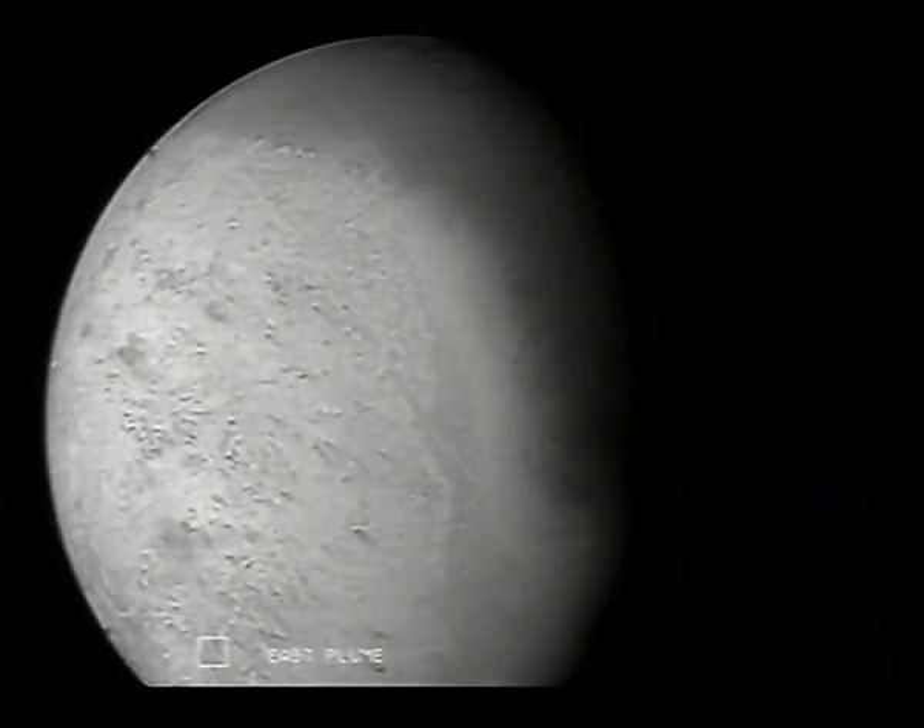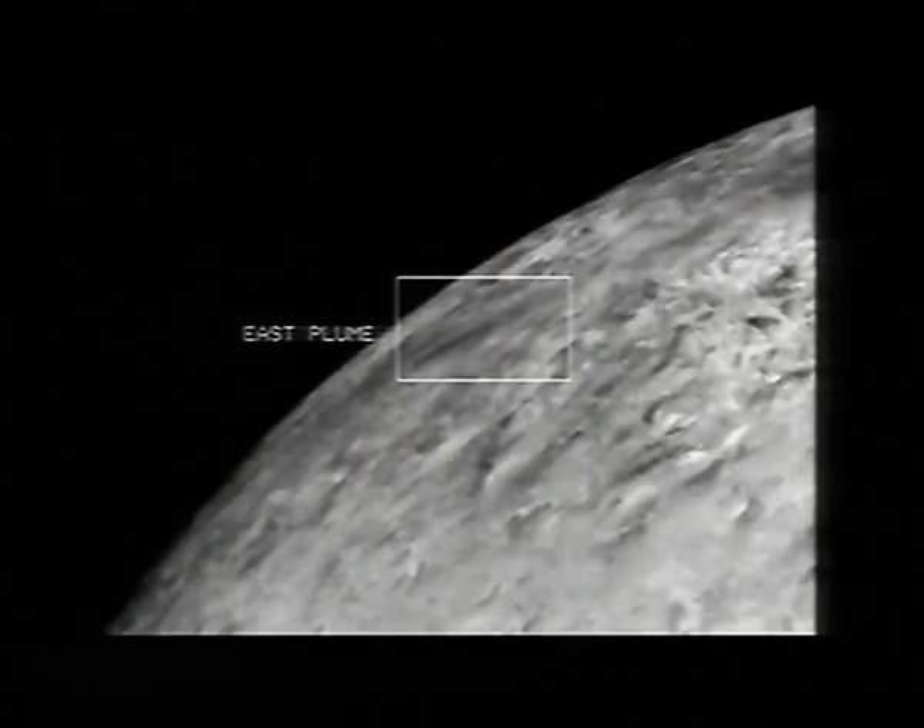Volcanoes here on our Mother Earth planet, on the other hand, eject hot gas and lava, whereas geysers emit water or steam.